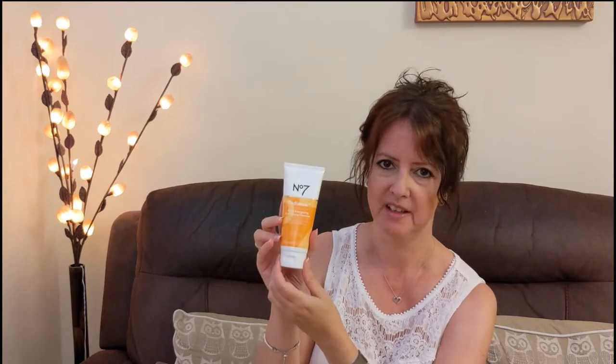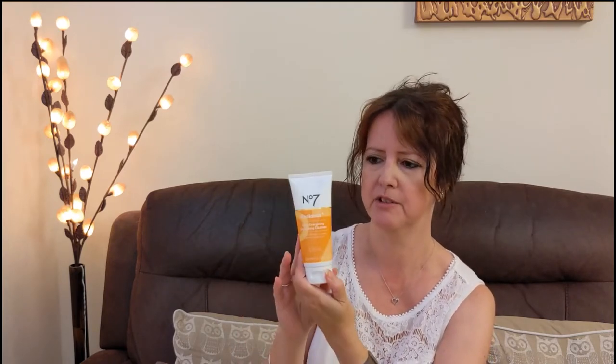Next is an exfoliating cleanser — something I would happily use. I've just taken the seal off to have a sniff — it smells really fruity, I really like that. I look forward to giving that a go. If you're interested in reviews on any of these products, just let me know and I can do a separate review.